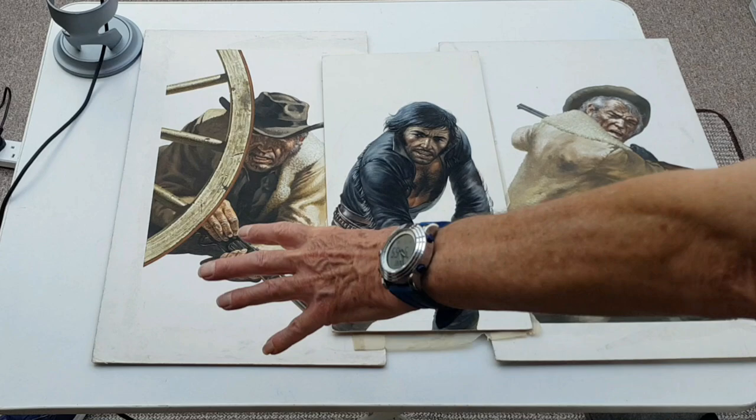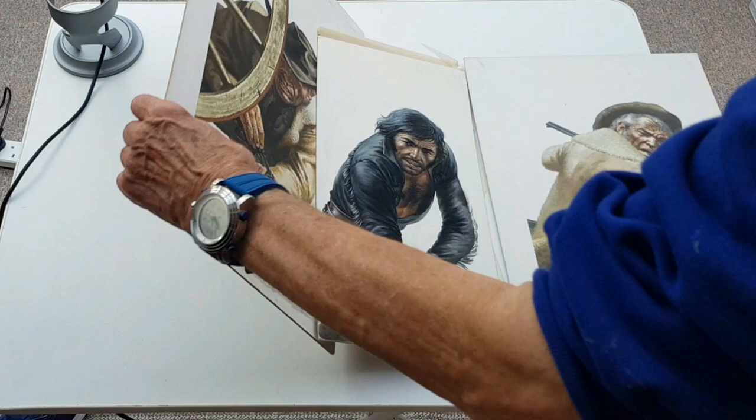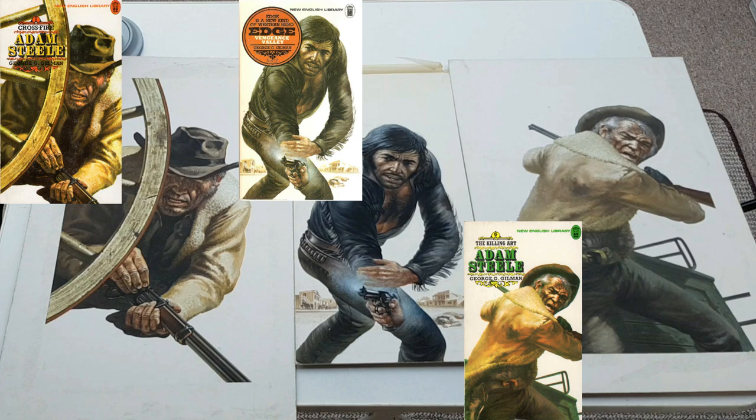These two are Adam Steele, and there's a note on the back. Vengeance Valley. And that one is The Killing Art. Crossfire. They're great — a nice trio. They'd look good all framed up in a set of three. There it is — it's number 17. I have got the other two as well.